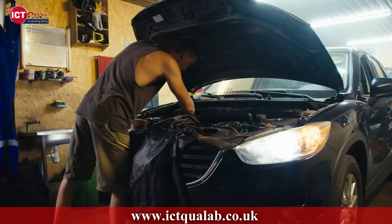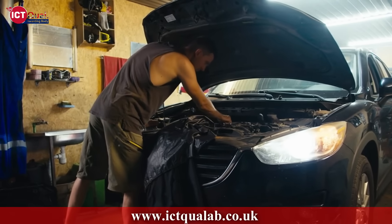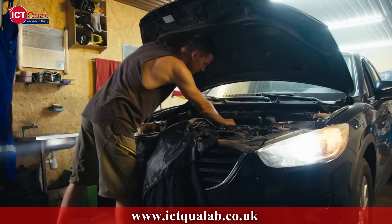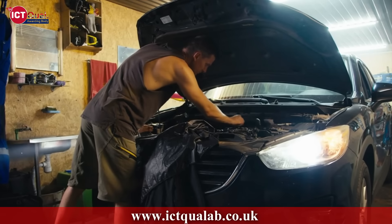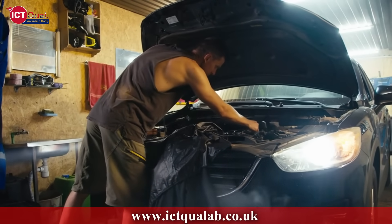Upon completing the course, you'll be ready for roles such as Automotive Design Engineer, Production Manager, Testing Engineer, or R&D Specialist. This certification is ideal for employment, and is also verified by the British Council.